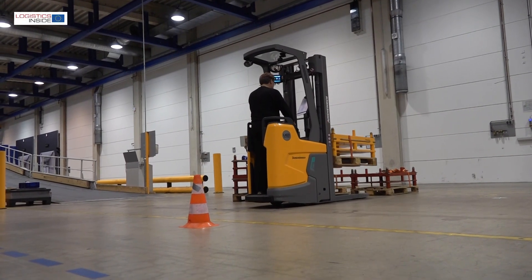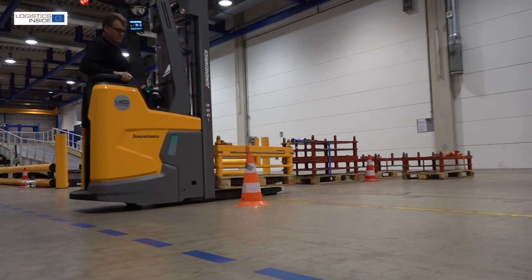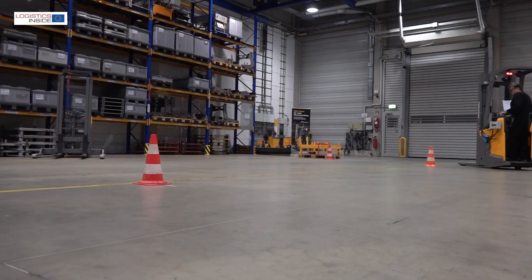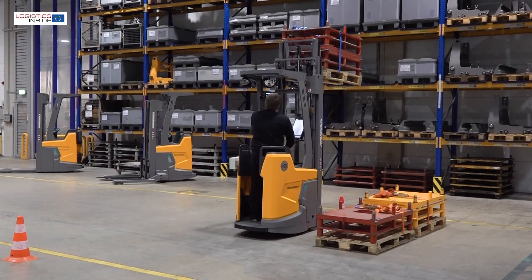With the stacker ERC216Zi, Jungheinrich brings a truck designed around the integrated lithium-ion battery. For this stacker it results in a more compact construction, including better visibility, a higher performance and a higher functionality.